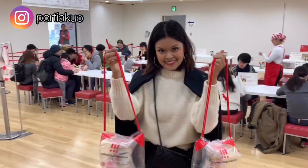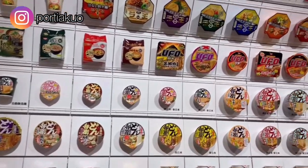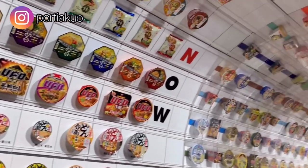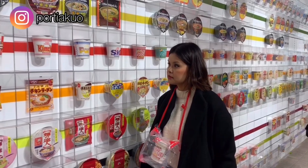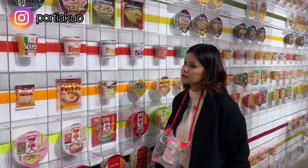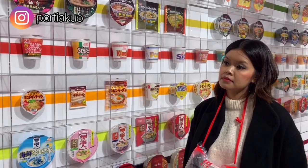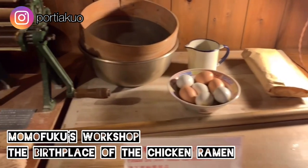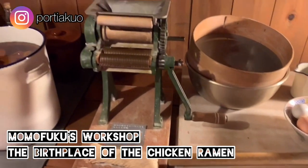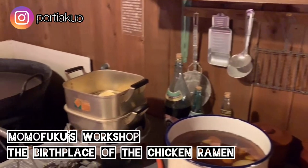Once we were done with the DIY noodle workshop, we went downstairs to the exhibition hall, which showcases all the Nissin noodles ever created and the year each was launched — so you'll see ones that are quite familiar or ones you've wanted to try. This part of the exhibition is the most interesting to me because it really does take you back in time and lets you see how it all started in this small workshop.